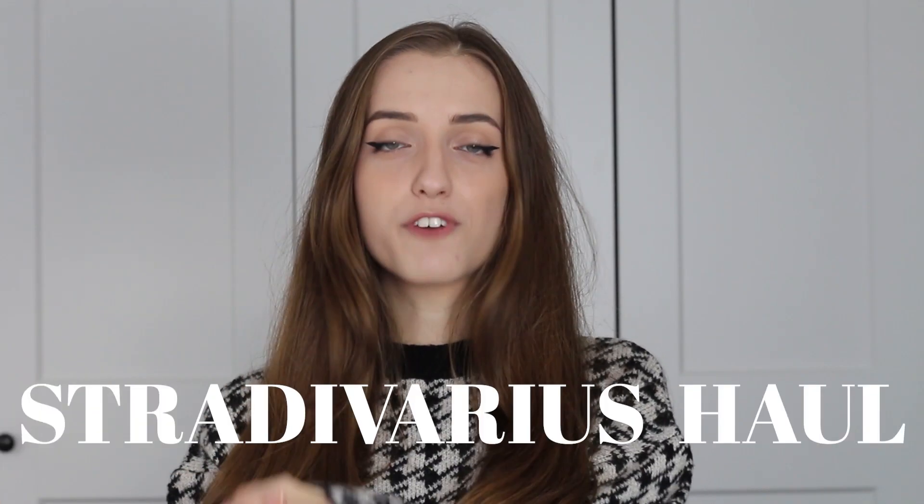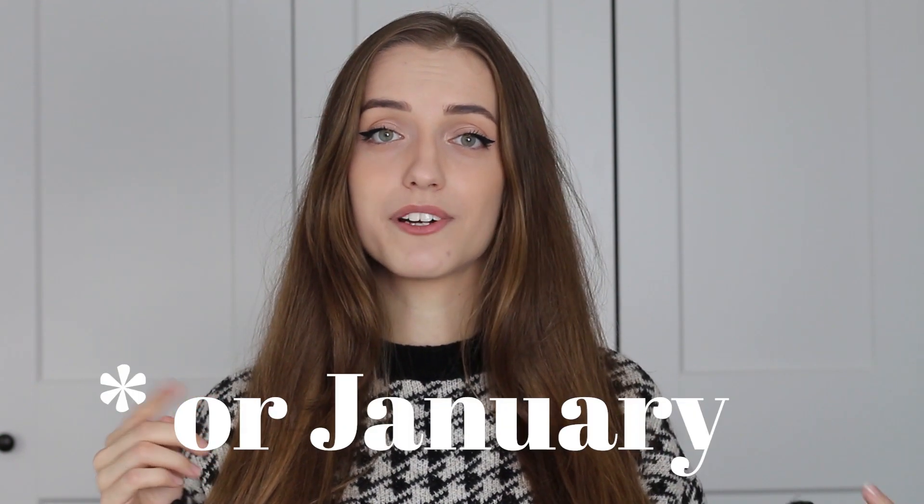Welcome back to my YouTube channel! My name is Lenka, and on this channel I usually do haul videos, but sometimes I mix things up. Today I prepared a Stradivarius haul, which is great for those of you waiting for the after-Christmas sales, since I'll be reviewing their newest collection — and usually by the end of December it goes on sale.